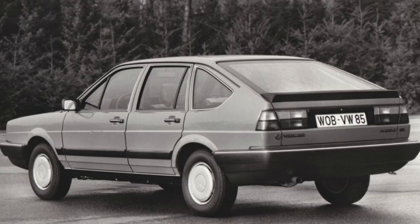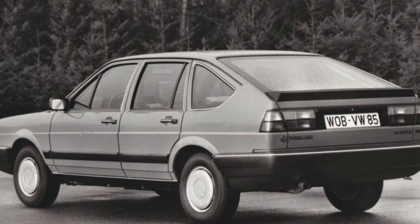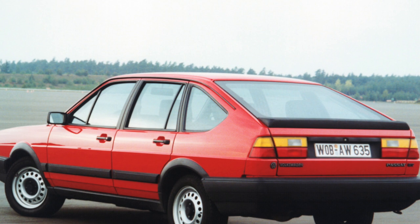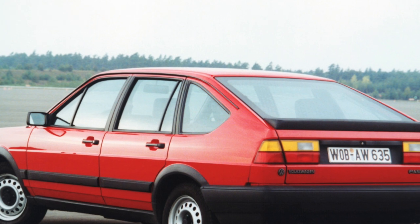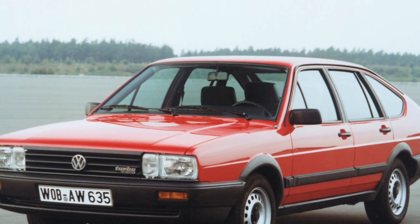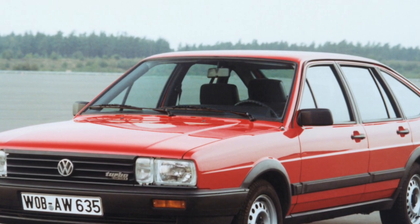Since a classic sedan is not the best choice for those who carry goods — its trunk volume is 440 liters — there are only a few such cars on the domestic market. By the way, the sedan has its own name, Santana. Hatchbacks and station wagons, in which trunks can be increased from 390 liters and 500 liters to 1285 liters and 1525 liters respectively, were popular.